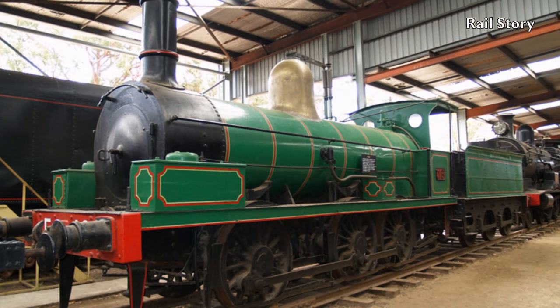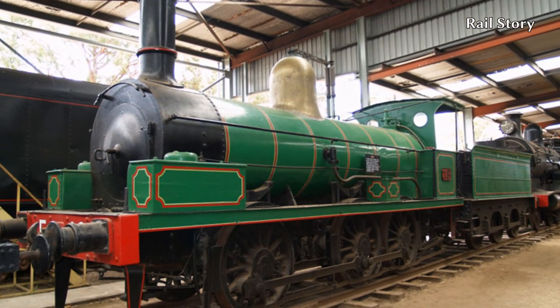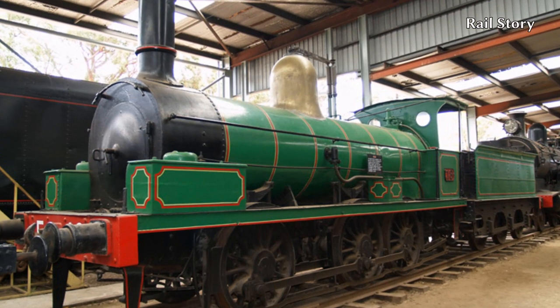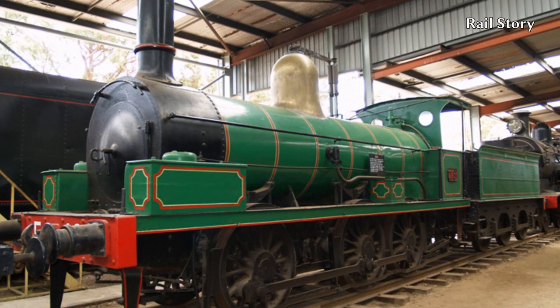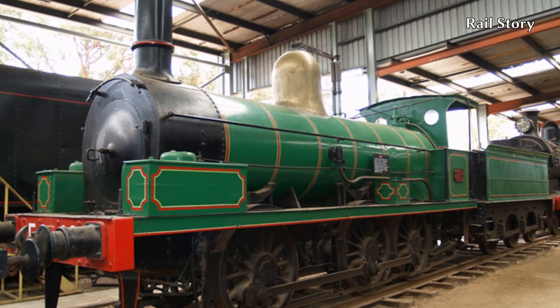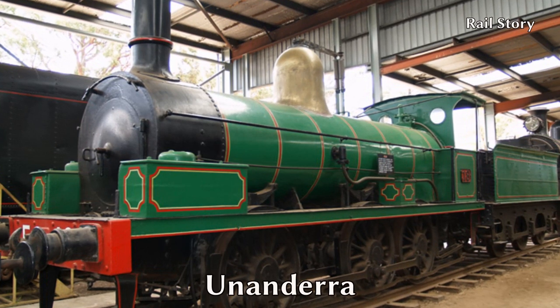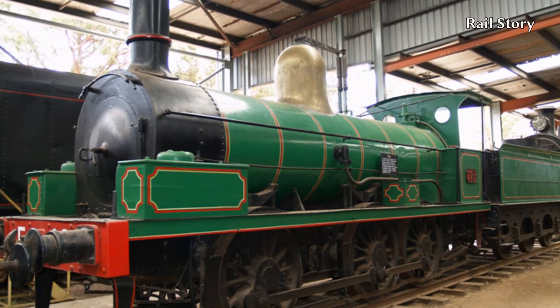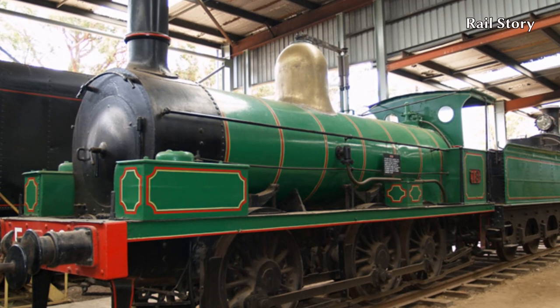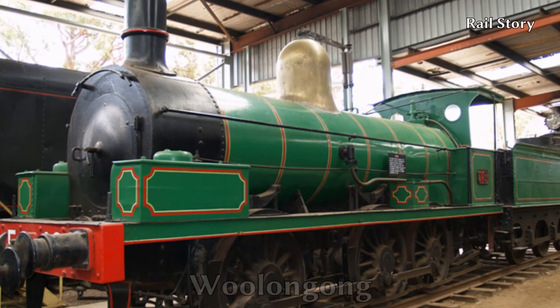Number 18 was transferred to the non-revenue list as X-18 in September 1891. She was withdrawn during the following year and in March 1897 was sold to the Southern Coal Company and used at the Yunan-dera Colliery working coal trains. It was whilst doing so in 1900 that she lost her chimney on the Keira Street Bridge on the Wollongong Harbour Railway.